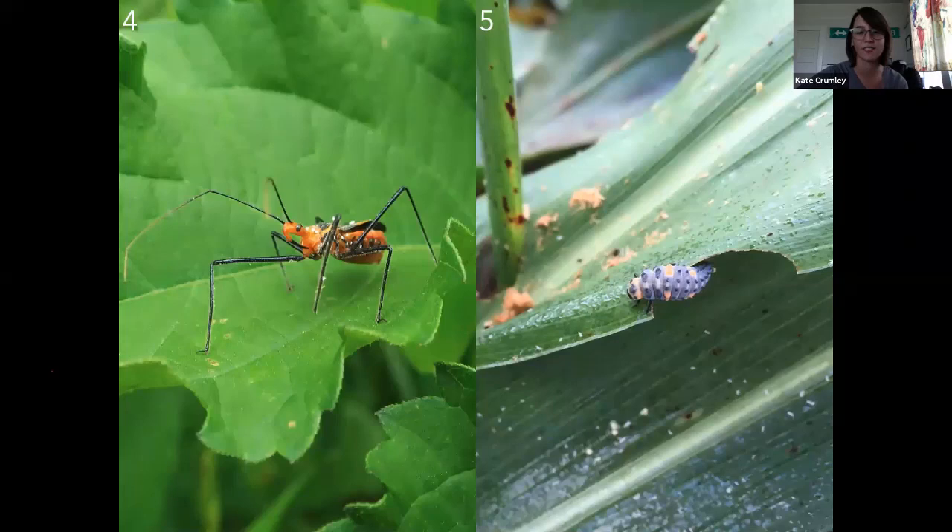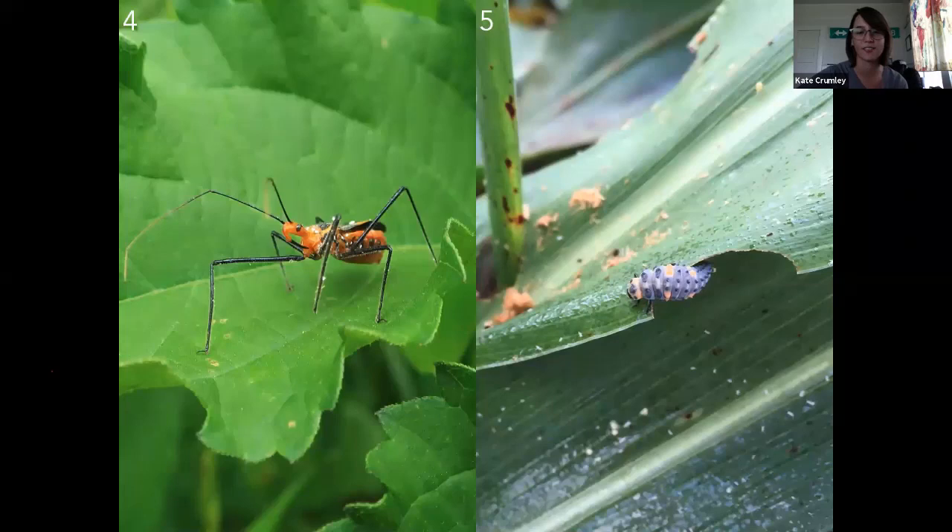What about number four? Is this a good one or a bad one? Yep, that is a good one — an assassin bug. What about number five? Everybody's saying that one's a bad one. That's a good one. That one's a lady beetle.